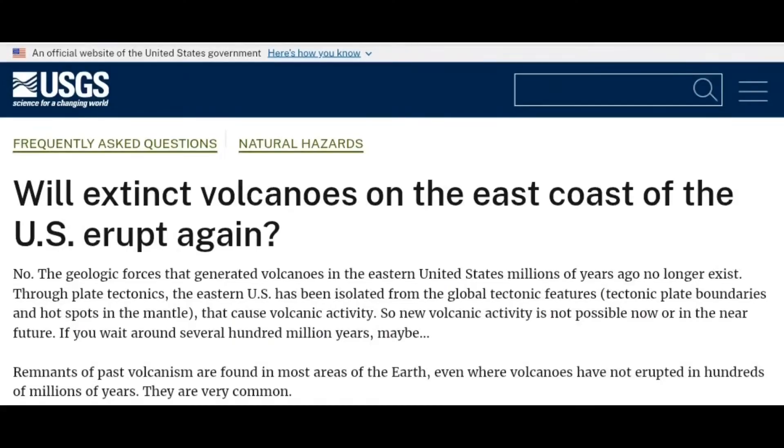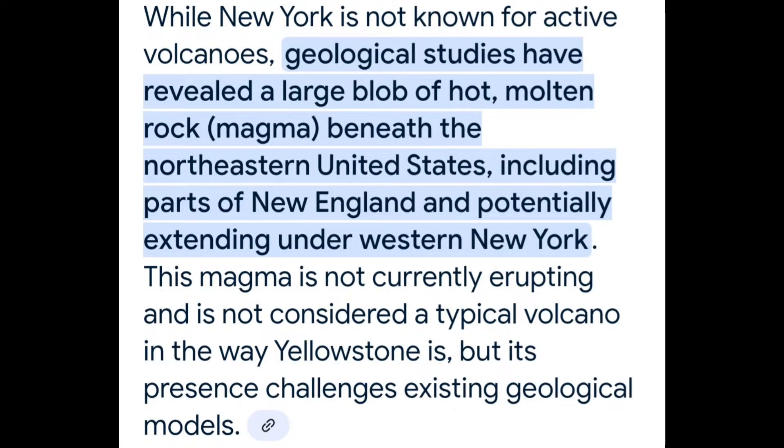The question is: why did we just recently get this information? Will extinct volcanoes on the East Coast erupt again? Geologists are saying no. While New York is not known for active volcanoes, geologists' studies have revealed a large blob of hot molten rock — magma — beneath the northeastern United States, including parts of New England and potentially extending under western New York. The magma is not currently erupting and is not considered a typical volcano the way Yellowstone is, but its presence challenges existing geological models.